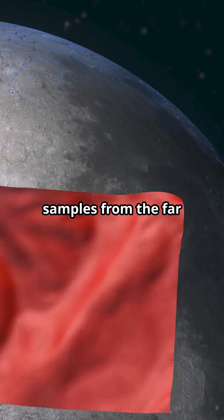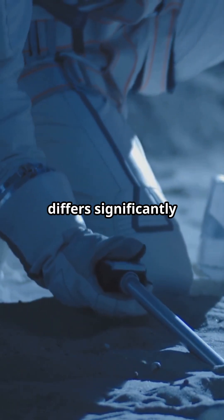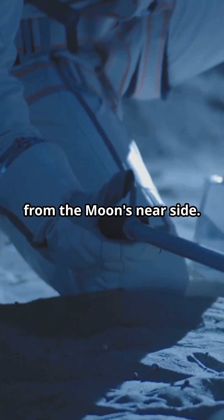Did you know that China has become the first country to bring back rock samples from the far side of the moon? The Chang'e 6 mission collected lunar soil that differs significantly from samples taken from the moon's near side.